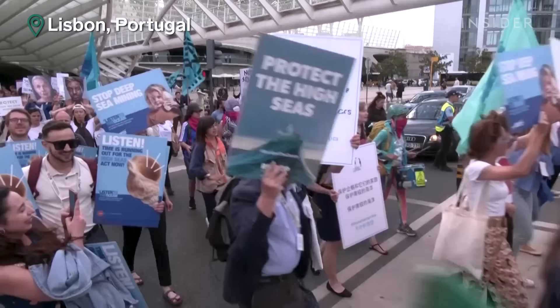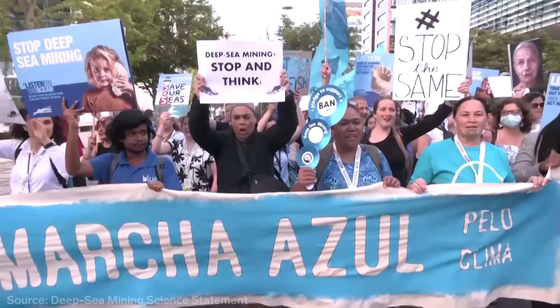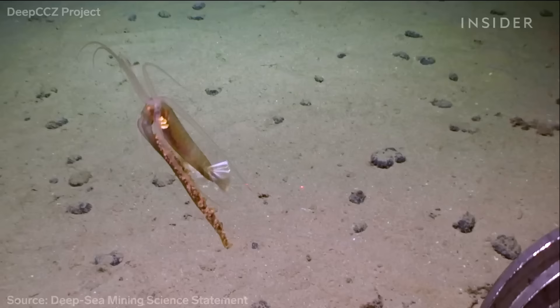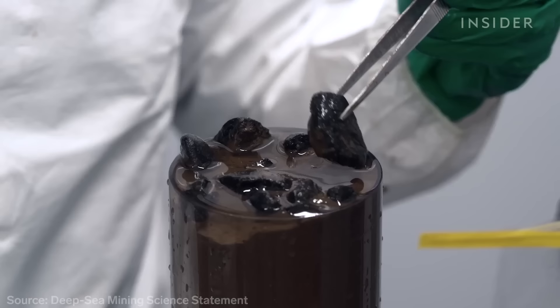"Keep it in the ground, just keep it in the ground." Hundreds of experts have called for a pause on this kind of mining, until one of the world's most mysterious ecosystems can be studied further. "Please do the science before you go in and destroy."